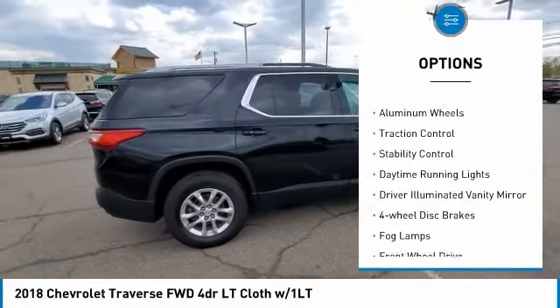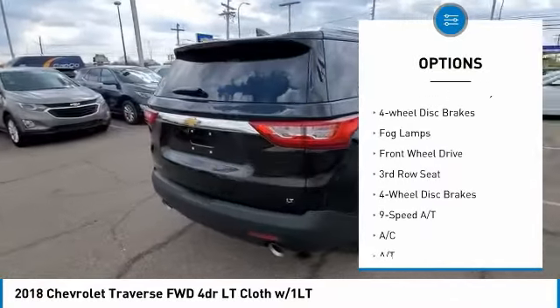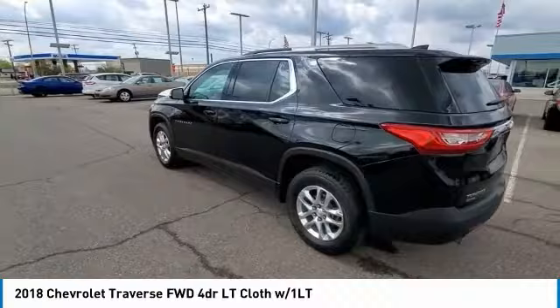Tire pressure monitor, heated mirrors, aluminum wheels, traction control, stability control, daytime running lights, driver illuminated vanity mirror, four-wheel disc brakes, fog lamps, FWD.